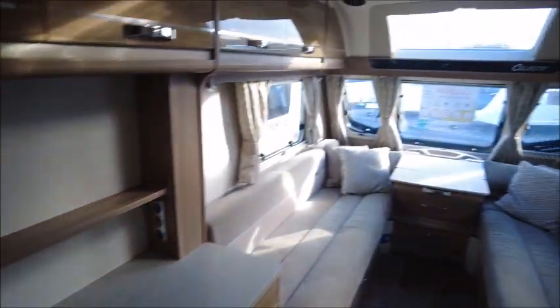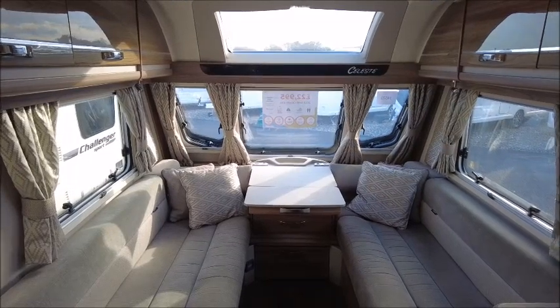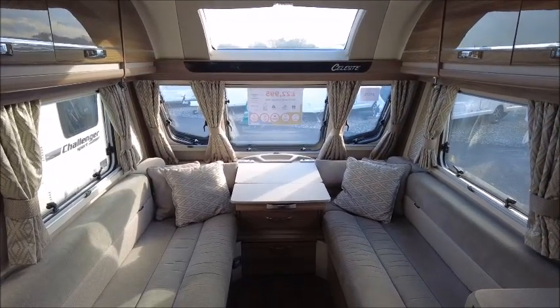So here you have it — the Swift Celeste, a Sadler Pleasure exclusive based on the Challenger. It is here for sale, so please get in touch for more details.